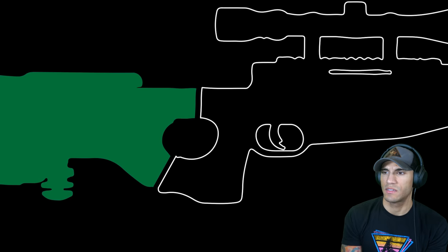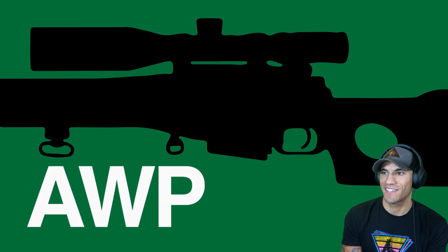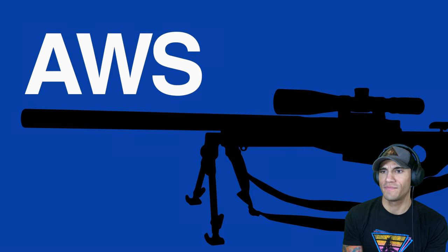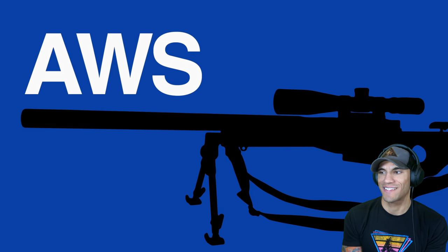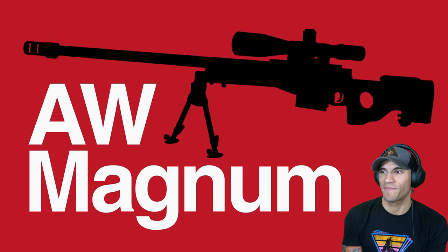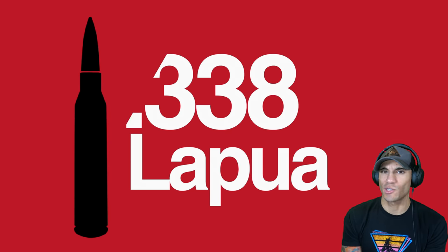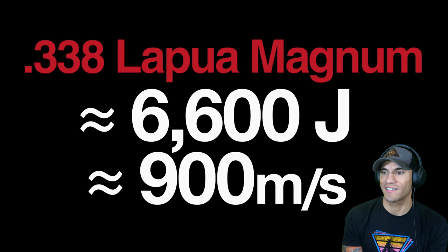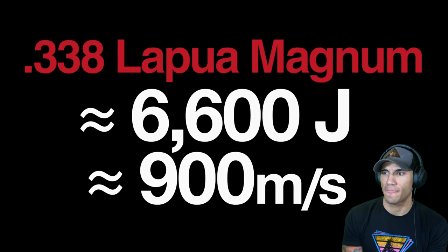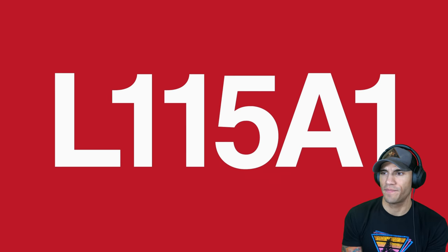Later variants of the Arctic Warfare include the AWF with folding stock, and the AWP intended for law enforcement use with plain black furniture. The AWS is a suppressed version with an integral suppressor. The AW Covert comes with a shortened barrel and folding stock. The AW Magnum expanded the caliber offerings with chamberings in .300 Win Mag and .338 Lapua Magnum — these rounds deliver more kinetic energy on target, extending the rifle's reach and flattening the bullet's trajectory. The AWM was adopted by the British Armed Forces under the L115 designation.